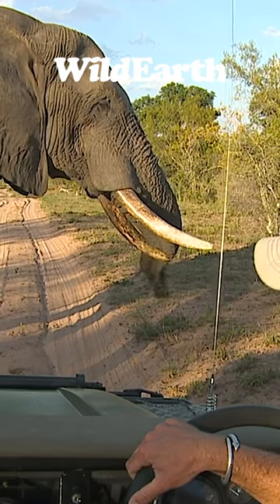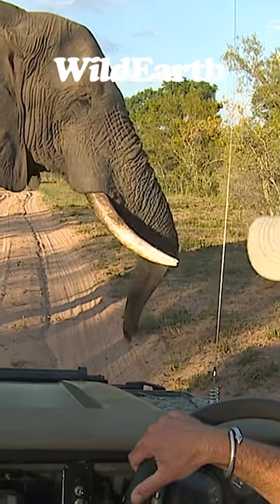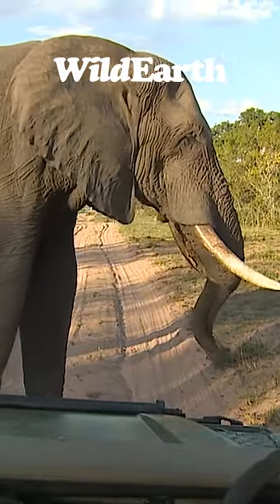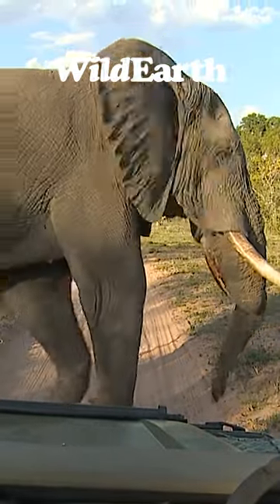And as you can see, that very good-looking bearded Adonis staring at us now is very grateful for the fact that the elephant has closed the bonnet for him.